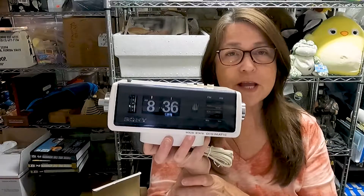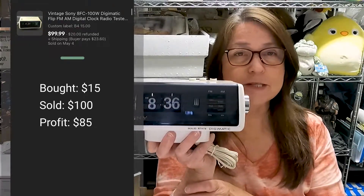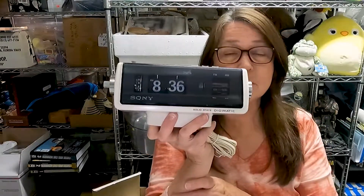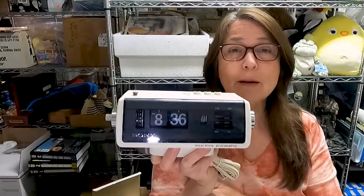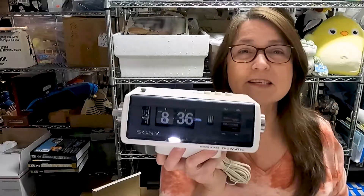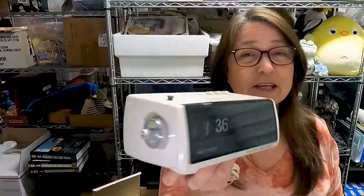This Sony flip clock I picked up for $15 and sold for $99. I've only had it listed for about a week. This is my first one I've ever sold — I do sell a lot of vintage clock radios but I've never sold a flip one. I learned from other resellers on YouTube to look out for them. The numbers flip down — if you've seen Groundhog's Day, that's a perfect example of a flip clock. Definitely a great item to pick up.